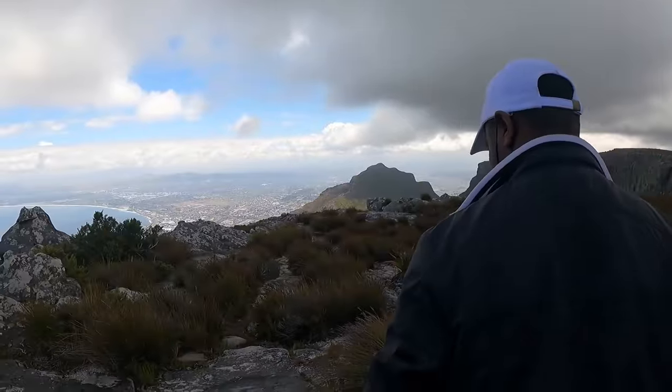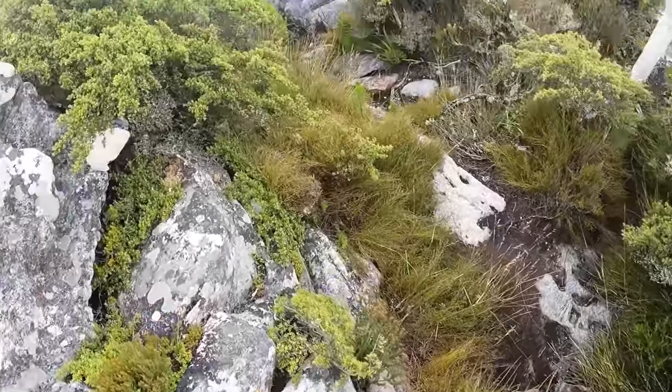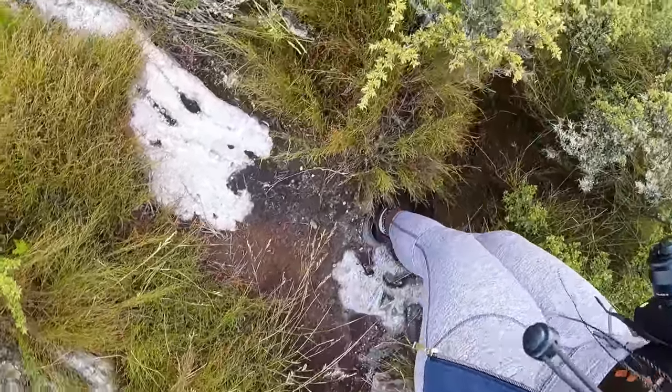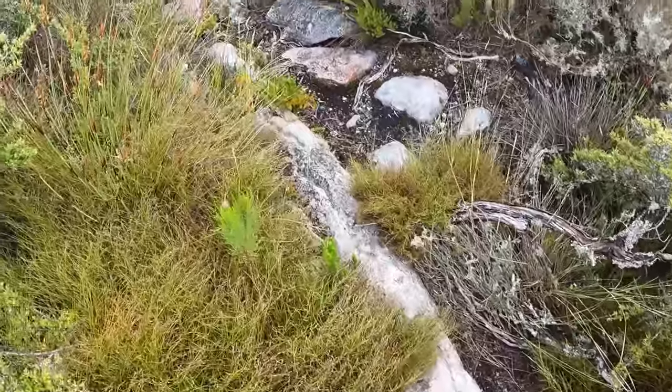Let's try to go down there. I don't know how you're going to do it, but be careful — this plant is very, very dangerous.